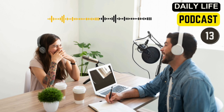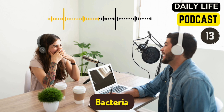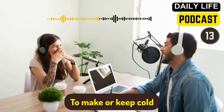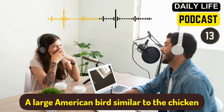Let's try that faster. A microorganism — germ. Small organisms — bacteria. Becoming sick because of bacteria in food — food poisoning. To cut into small cubes — dice. To make or keep cold — refrigerate. To make hot or warm again — reheat. Food remaining uneaten at the end of a meal — leftovers. A large American bird similar to the chicken — turkey. Of different kinds combined — mix.